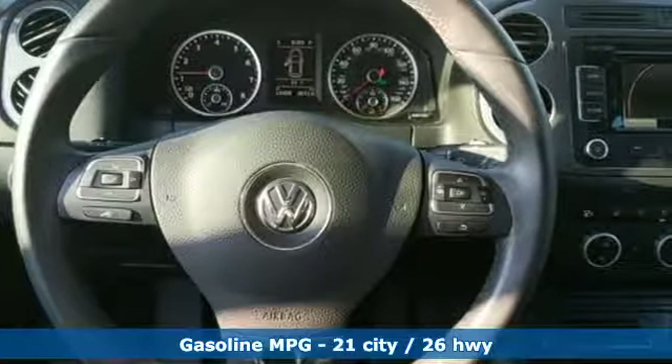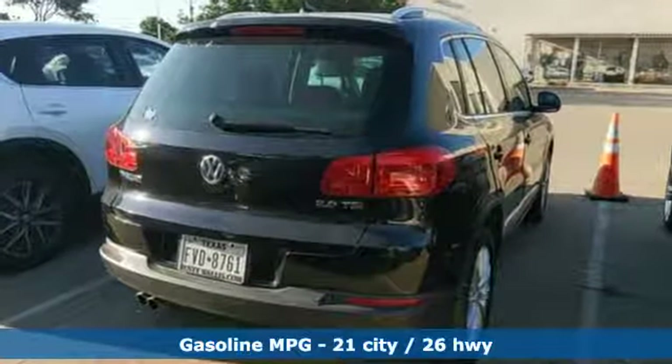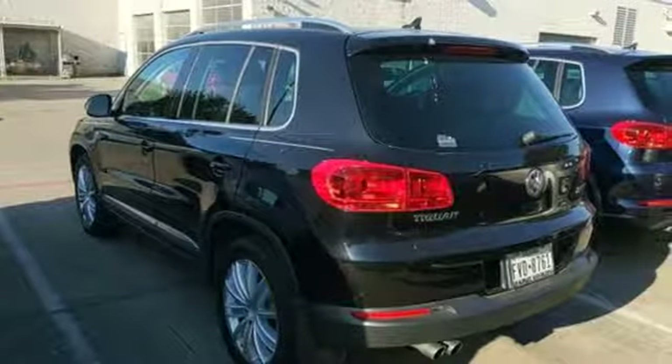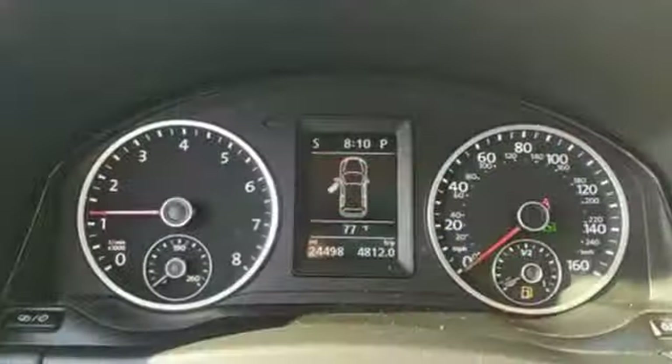Intercooled turbo inline four-cylinder engine. Dual zone climate control. Streaming audio. Front heated bucket seats. Doors and push-button start proximity key.